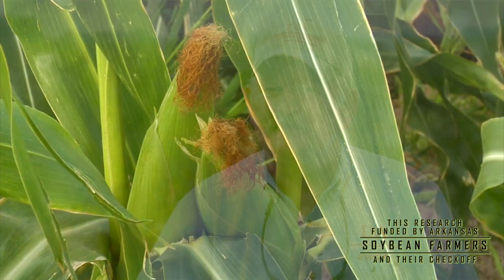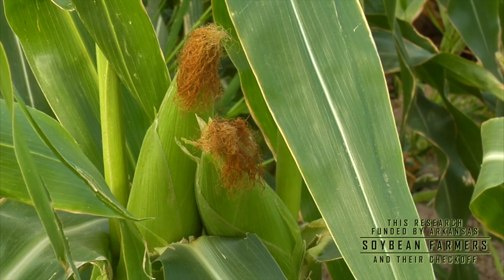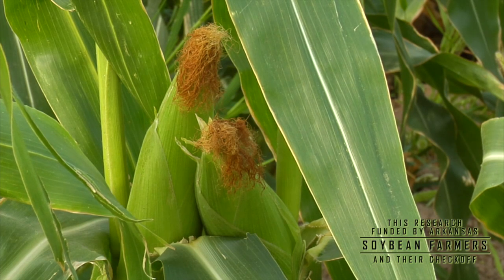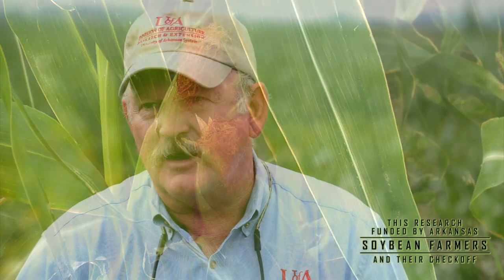Every year they'd apply nematicides, which helped control the nematode. Corn is not really going to show a lot of symptoms, but it will increase root knot nematode populations phenomenally because of its root system. Corn is pretty tolerant but it's a good host. When farmers put soybeans into old cotton fields that had been building root knot nematode for 40 years, they found out how bad root knot can get.